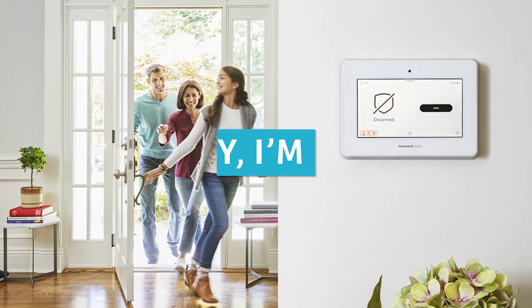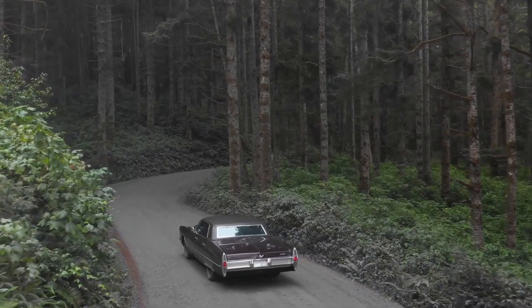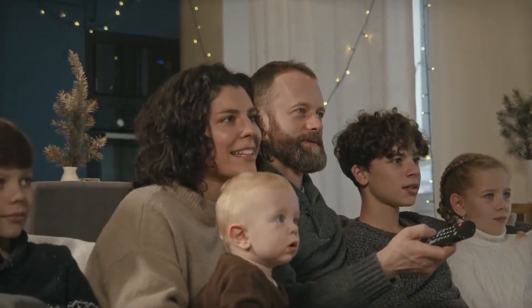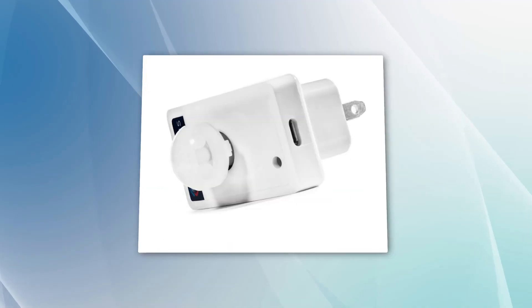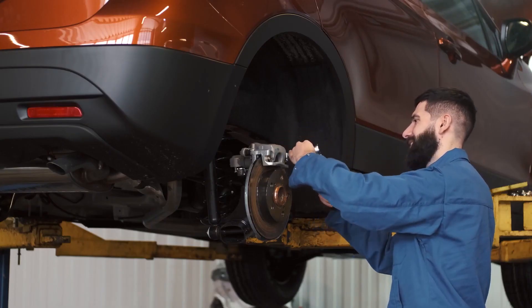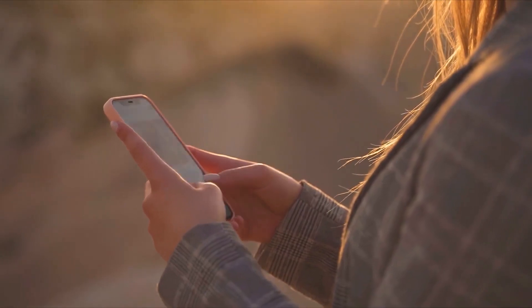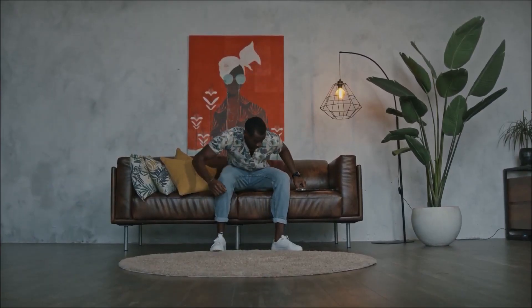Honey, I'm home. If you have a garage with two car bays, one for the husband and one for the wife, you can make your life easier and reduce the need for texting when you get home. You can set up the motion sensors such that when your partner parks the car inside, the motion sensor sends a message to the other person letting them know they are home.